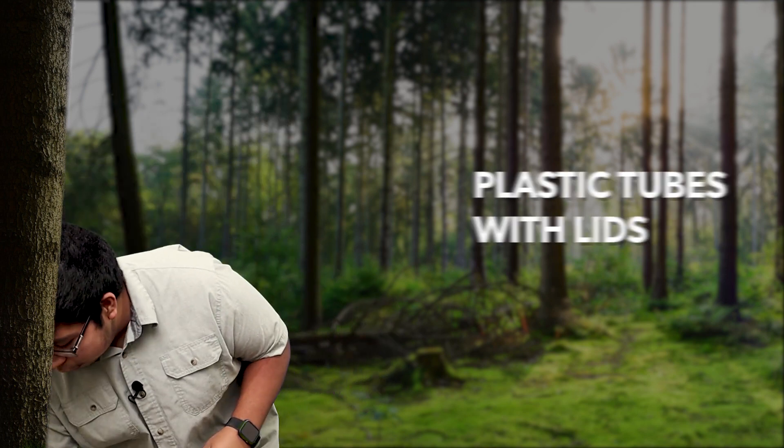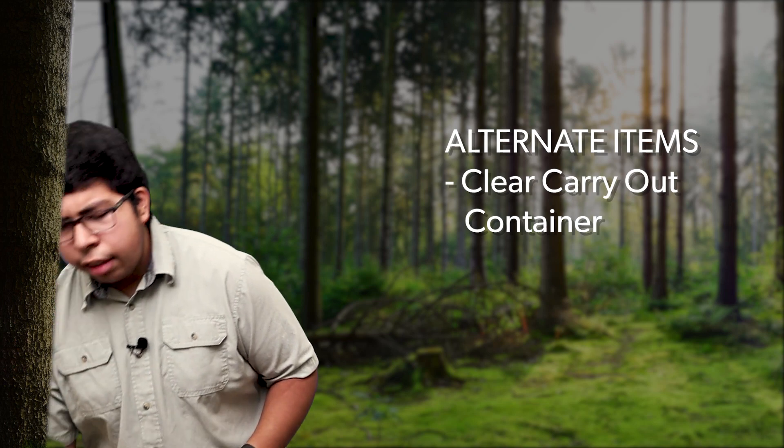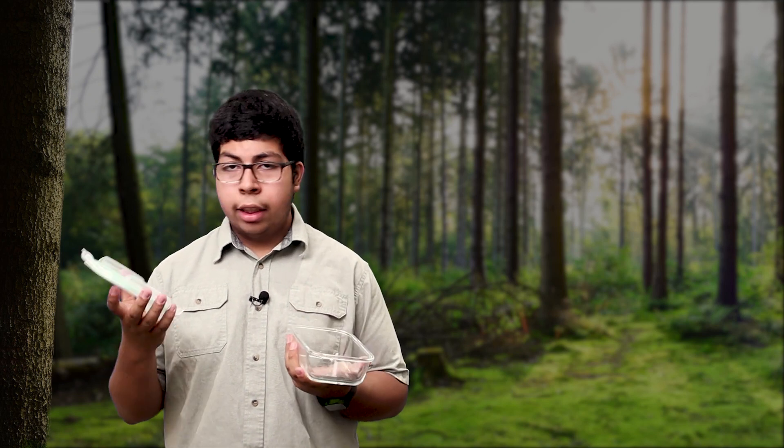Next we have plastic tubes with lids. You can use these to examine small items such as ladybugs, seeds, and pill bugs — but be sure to put them back where you found them. Some substitutions you can use for this are any clear carryout container, or a clear Tupperware. It has the container and the lid — you put that on and close it off, and it's just as good as the original.